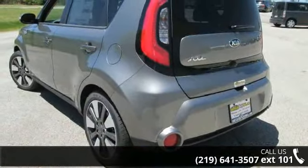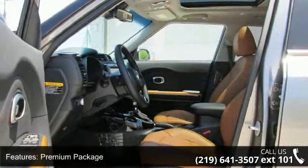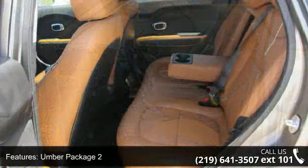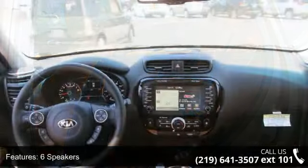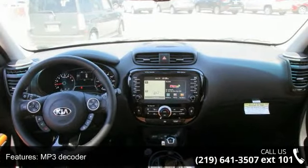Some of the top features included with this vehicle are: premium package, umber package 2, 6 speakers, MP3 decoder, premium audio system, A/V, air conditioning, automatic temperature control, rear window defroster, 10-way power adjustable driver's seat, and power driver's seat.